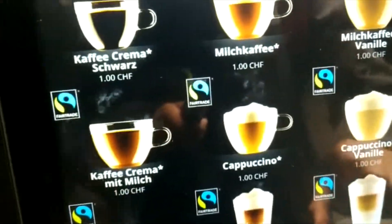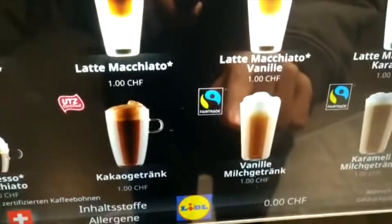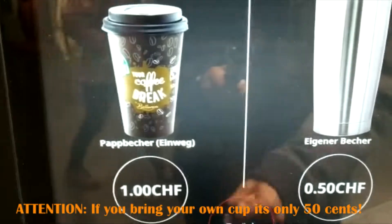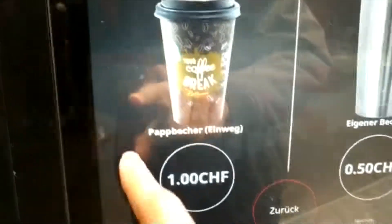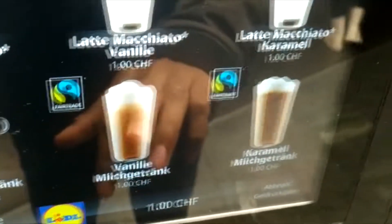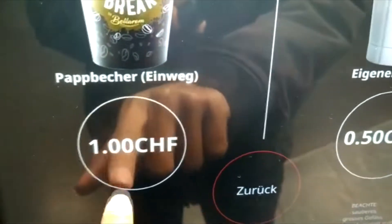I'm going to get the vanilla milk coffee, for example. If you have your own cup, you can get it for 50 cents. I don't have a cup, so I have to get their cup for one Frank. You do one coin, one Frank, then you select the vanilla milk drink, and then you pay.